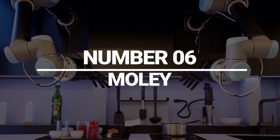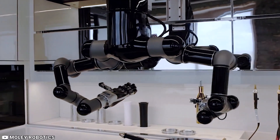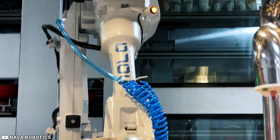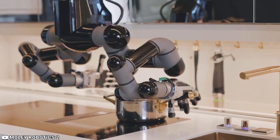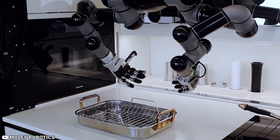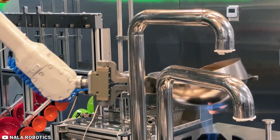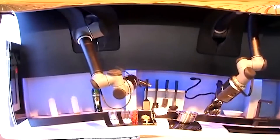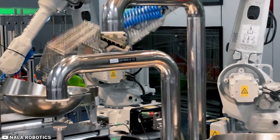Number 6: Moly. Developed by Moly Robotics, Moly is a robotic kitchen that can cook meals from scratch, making it ideal for use in a variety of settings. Moly is designed to be highly versatile and adaptable, with the ability to prepare complex dishes and adapt to different cooking styles. It is the world's first fully robotic kitchen, consisting of cabinets, robotic arms and hands, a recipe recording system, a connected GOI touchscreen, and a full set of kitchen appliances and equipment that have been optimized for both robot and human use.